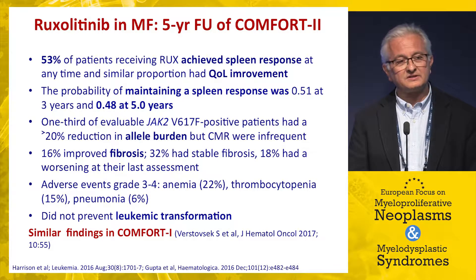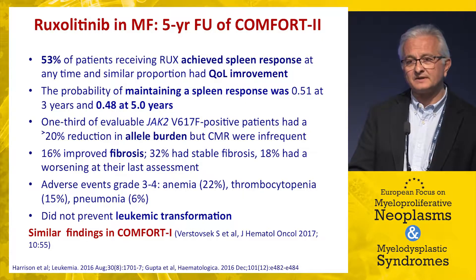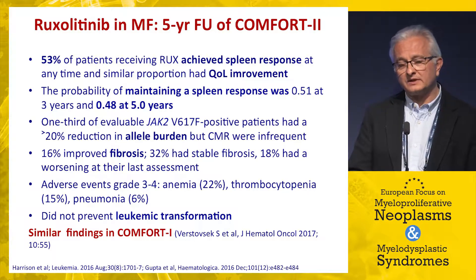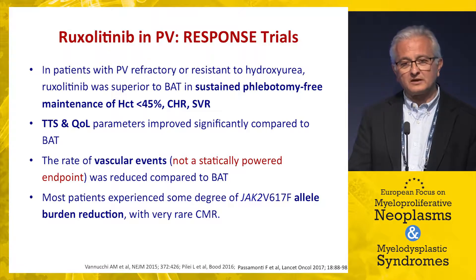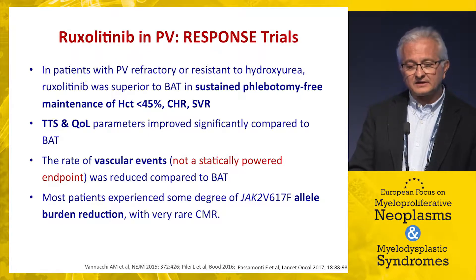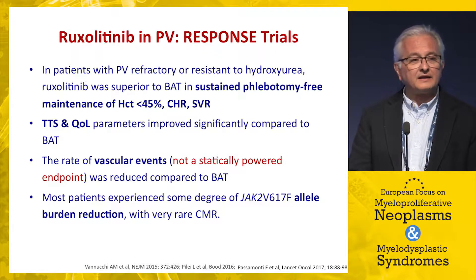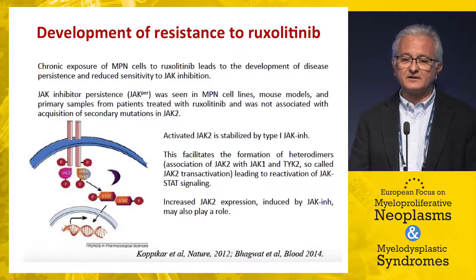Ruxolitinib does not prevent leukemic transformation, and treatment comes at the expense of on-target adverse events such as anemia, thrombocytopenia, and infections reflecting the drug's immunomodulating properties. In polycythemia vera, the drug is well tolerated and effective in controlling disease, with some signal regarding vascular events, though this was not statistically powered. There was no clear impact on allelic burden in PV either.